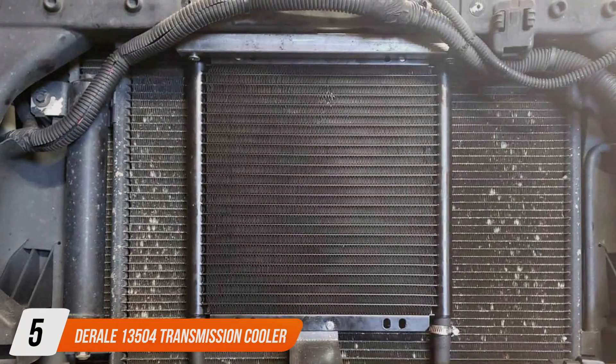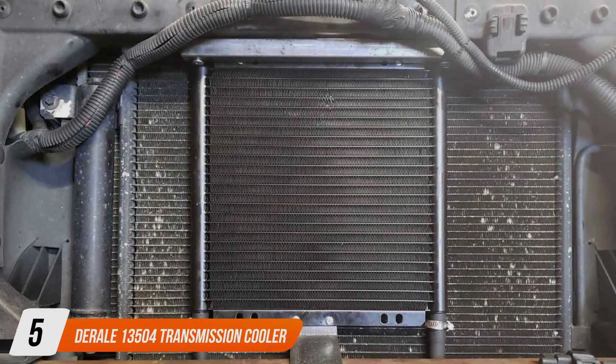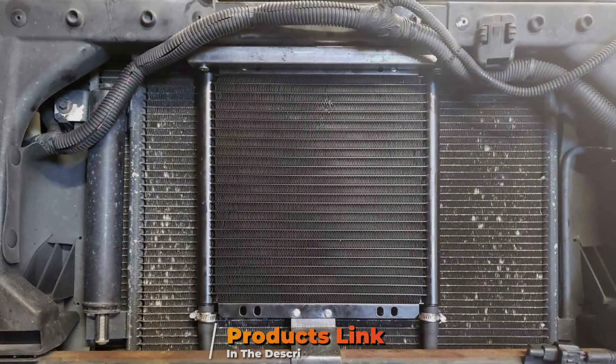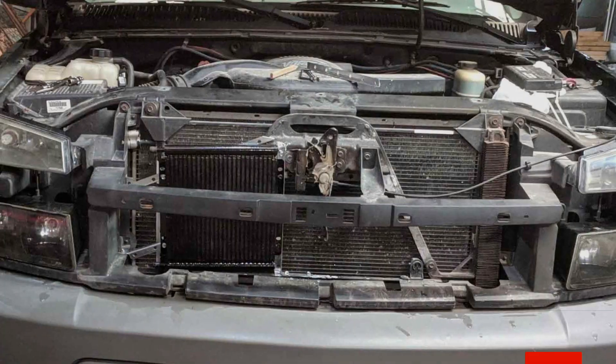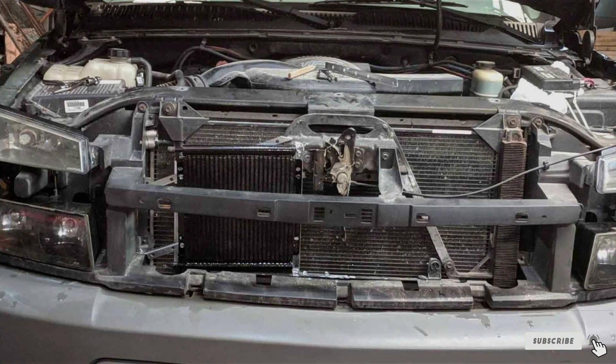Number 5. Durel 13504 Transmission Cooler. Starting with the Durel 13504 Transmission Cooler, this product stands out for its robust design and exceptional cooling efficiency.